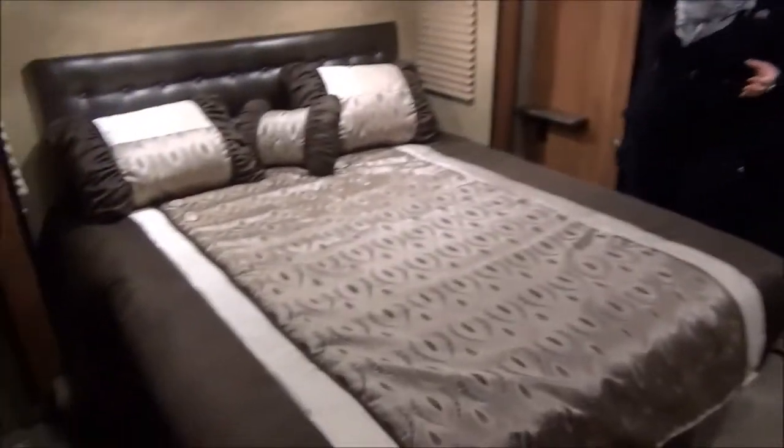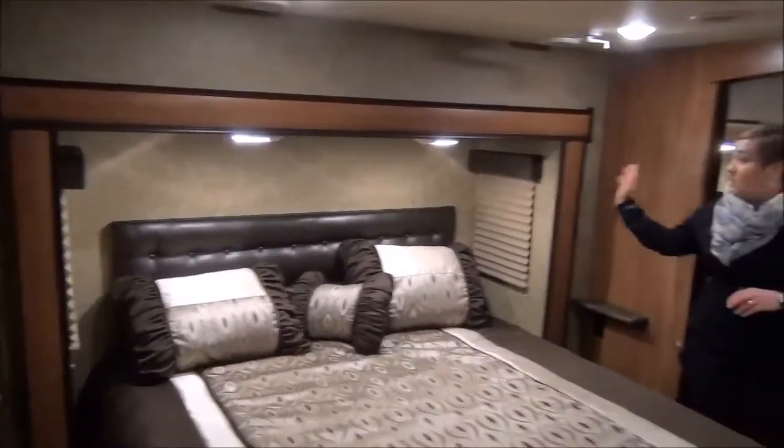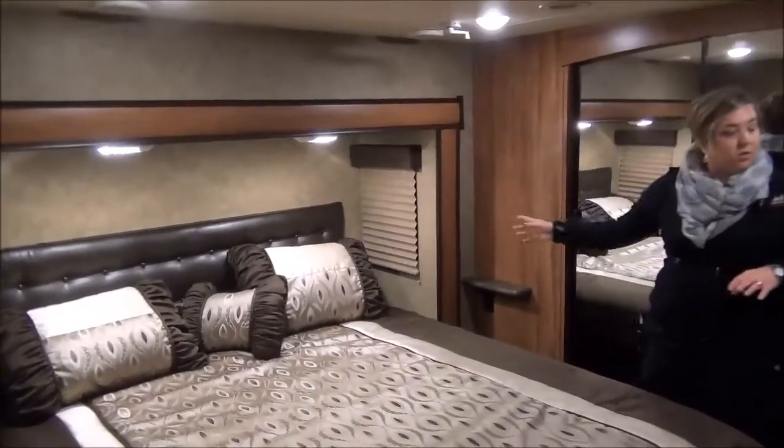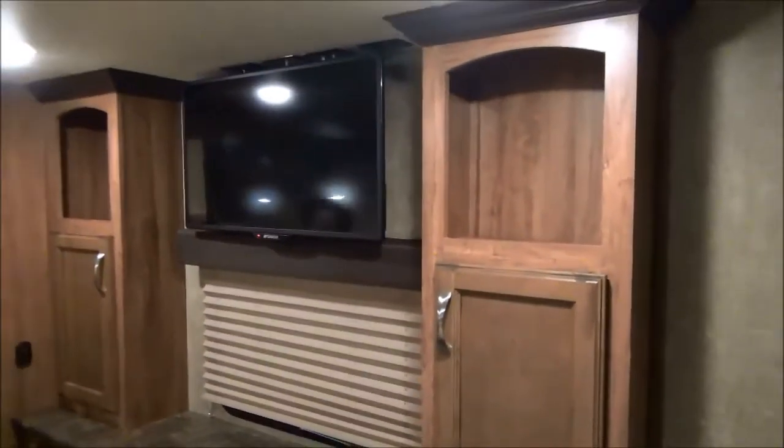That's a great thing with the high-profile trailers: you get the added height in the bedroom and you still get lots of space around the bed. You've got your own lights, your own window. Just at the foot here, they did a really nice job with the built-in cupboards, drawers, and cabinets. And then you get a bedroom TV in here as well.